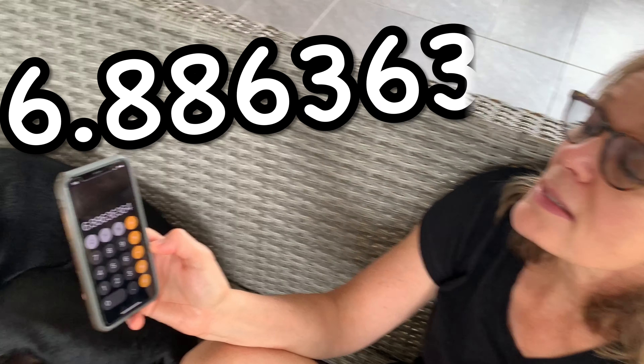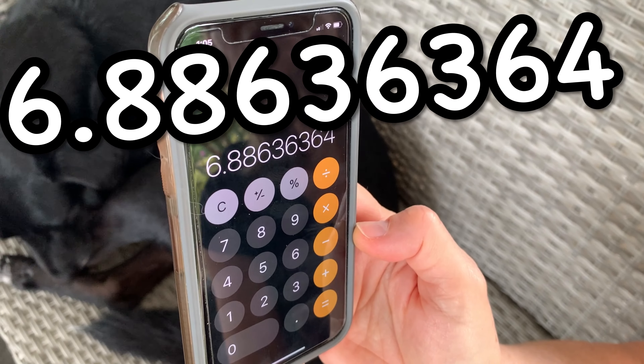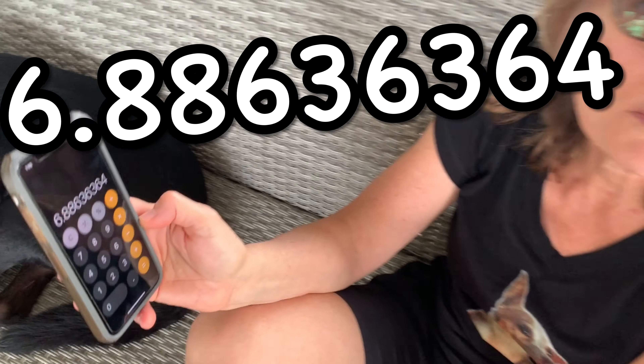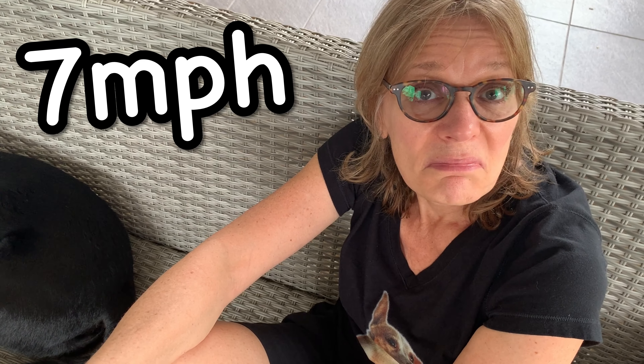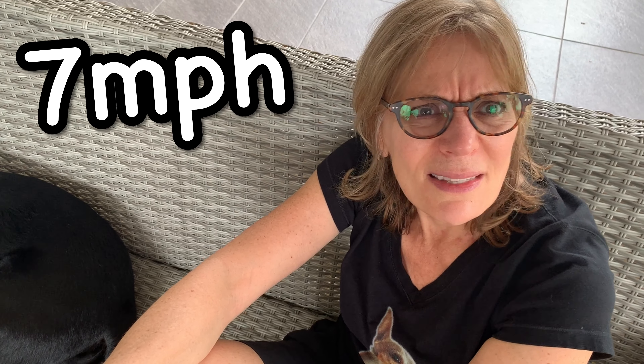And you get your official speed of 6.8836... so I think we can safely round it to 7. Seven miles an hour sounds about right.